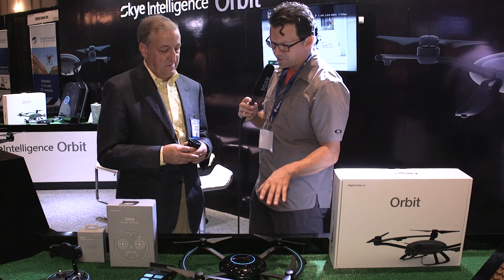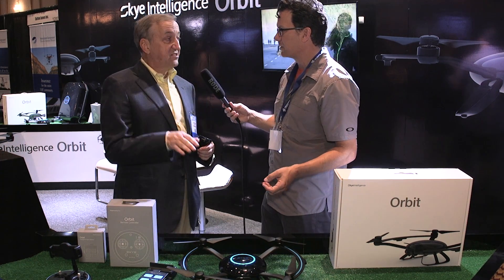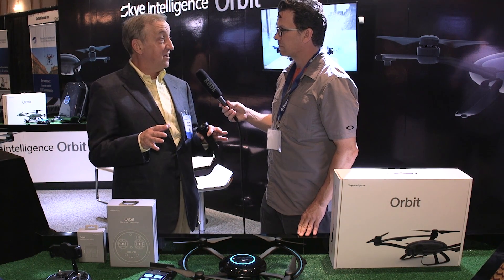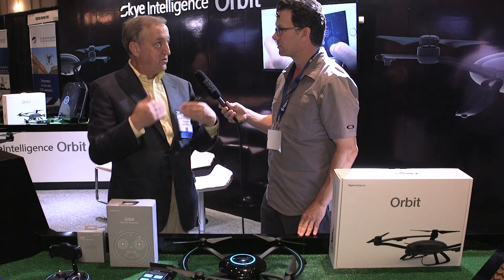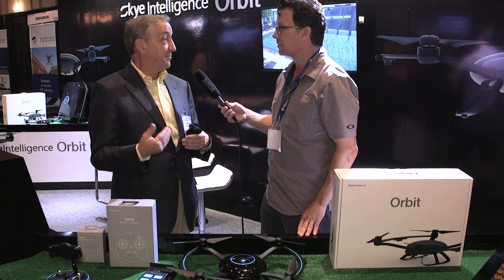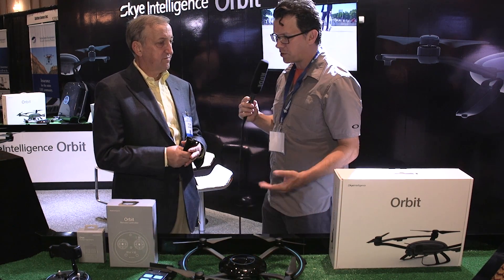As far as memory capacity, it has a built-in micro SD card. It's designed for consumers who are not necessarily tech-savvy, so the card is not removable, but you can download it, manage it, and empty it from the app. The card that it comes with is 16 gigs, so it's going to hold quite a bit.